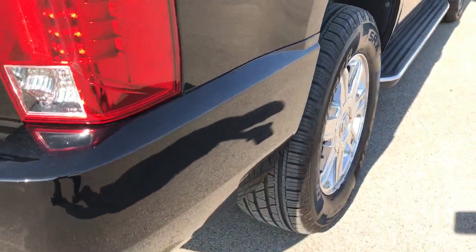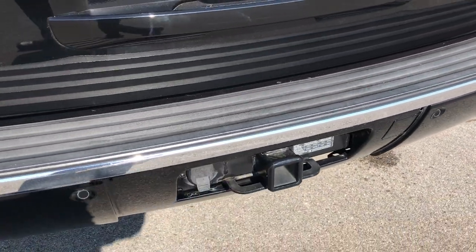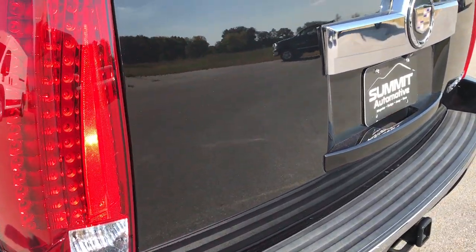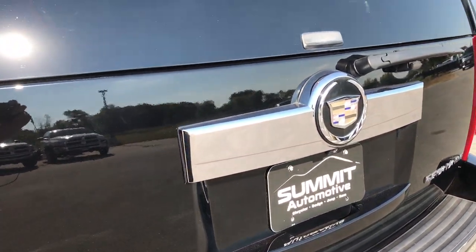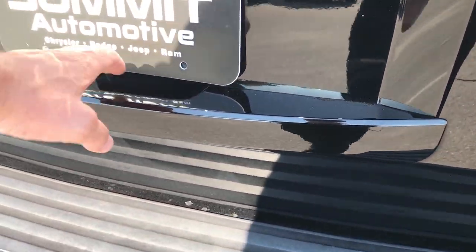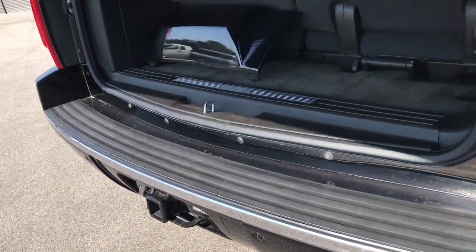The rear bumper is in really nice condition as well — no dents, dings, or cracks on that. It has a full towing package which includes the receiver hitch and wiring. The rear gate is in excellent condition, didn't see any dents or dings on that. It has a power lift gate, so you just press a button and it comes up.